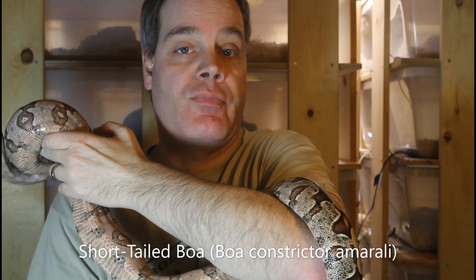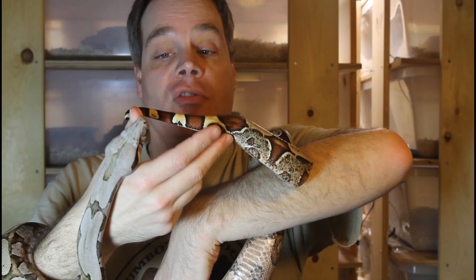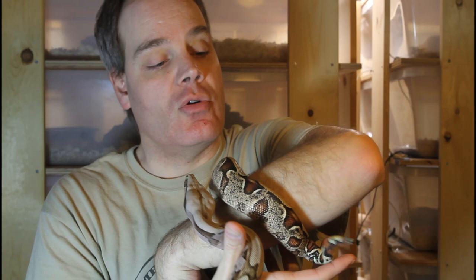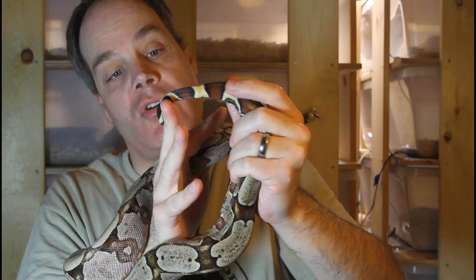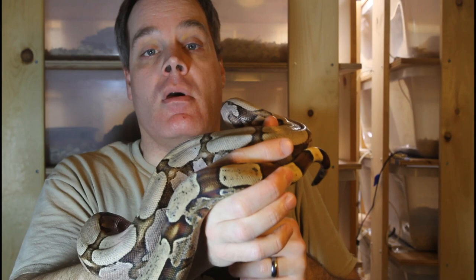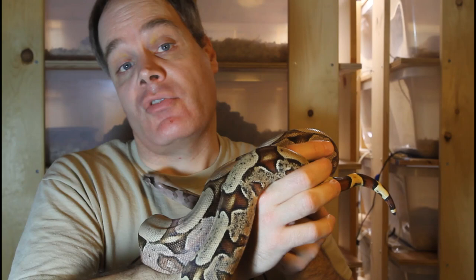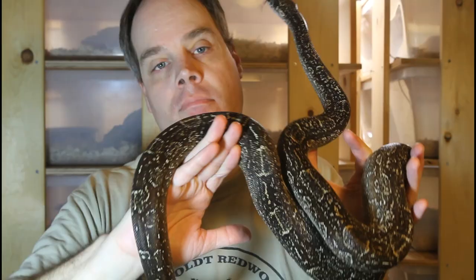On the other end of the spectrum, we have the short tail boa, boa constrictor amarali. These are also known as Bolivian boas, and there's a form from South Brazil known as the South Brazilian boa. Much as the name suggests, they have the shortest tails of any boa. Looking at this four-year-old female, you can see her tail has only about three tail saddles from the vent to the tip — a very short tail indeed. The entire body of the short tailed boa is also kind of compressed; they're a much stouter, shorter boa than other types. They're not quite as short and stubby as, say, a ball python, but they're headed in that direction — a much stouter, more thick boa.